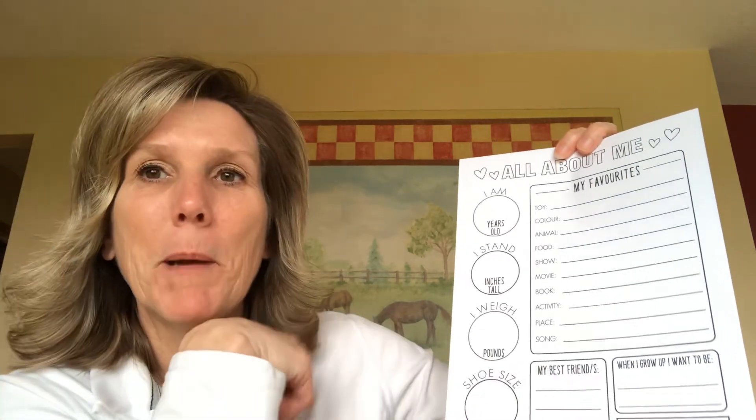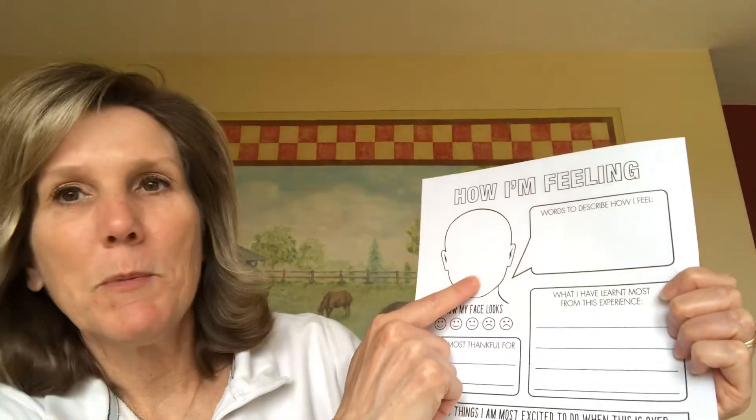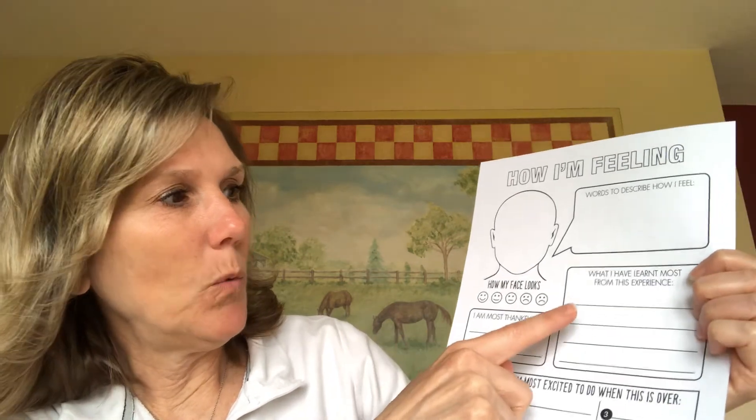The next one is kind of an emotions page. It says 'How am I feeling?' You're supposed to draw your face and words that describe how you feel during this time. What are you most thankful for? What have I learned most from this experience? And three things I'm most excited about when this time is over — when we can finally leave our houses and get back to normal. What three things do you want to do?